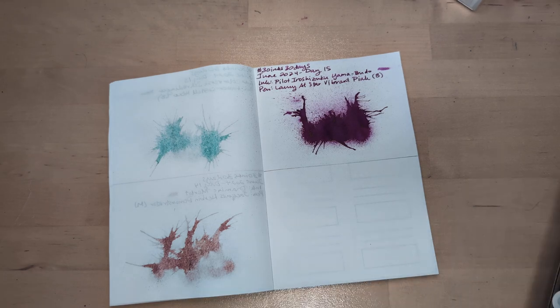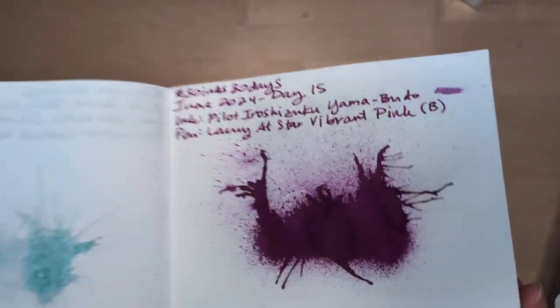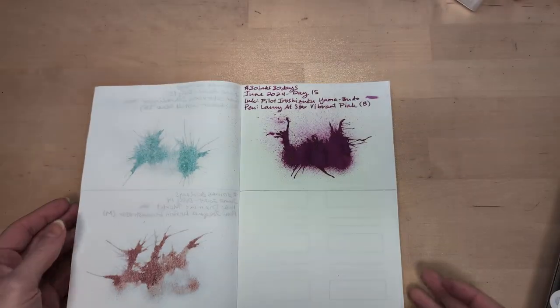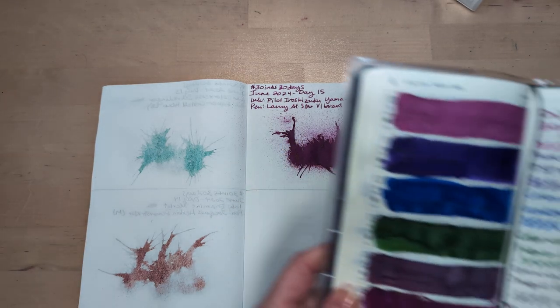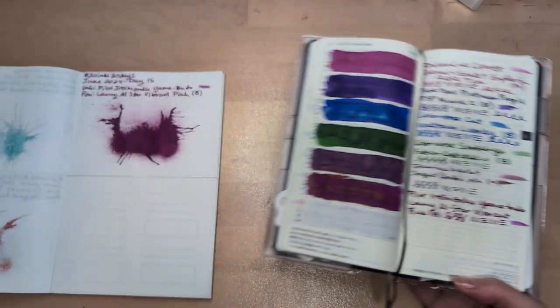Hi friends, welcome to 30 Inks 30 Days, Day 16. Starting off as always looking at yesterday's flat — there it is, Yamabudo in all its beauty. It's like some kind of two-headed beast. Oh my gosh, it's like the hands from Zelda — creepy. I hate those hands. Anyway, here's how this week is shaping up.